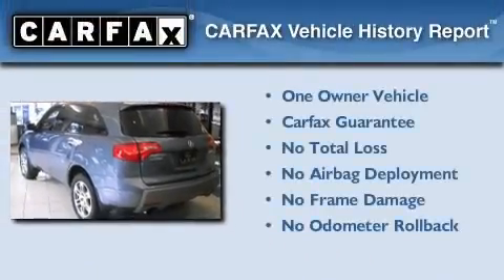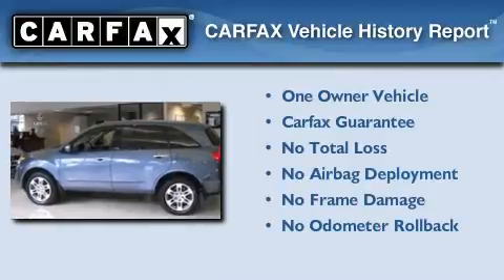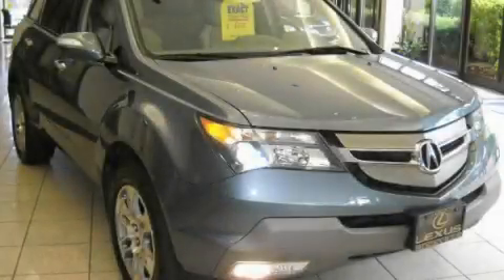This Acura has had only one owner, and it qualifies for the Carfax buy-back guarantee. This vehicle won't last long at this price — call and arrange a test drive now.